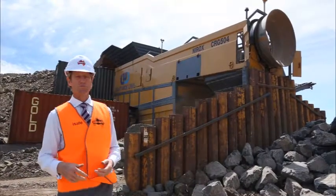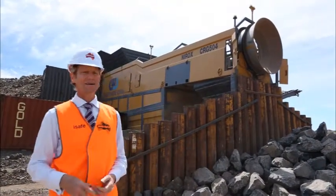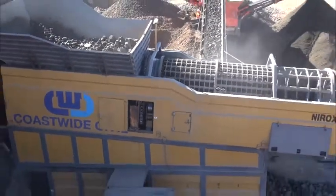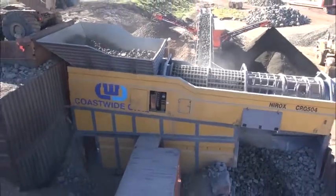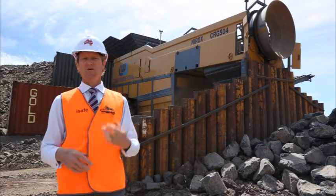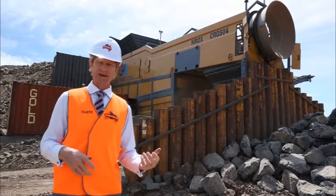Another piece of equipment which has played a very important role on the site is the rotary trommel. This piece of plant reprocesses rock excavated on the site into various graded class sizes suitable for reuse in revetment, core for the break wall, and structural backfilling.